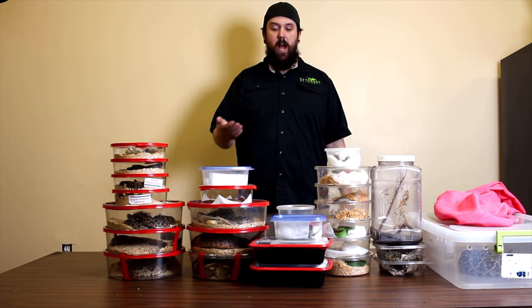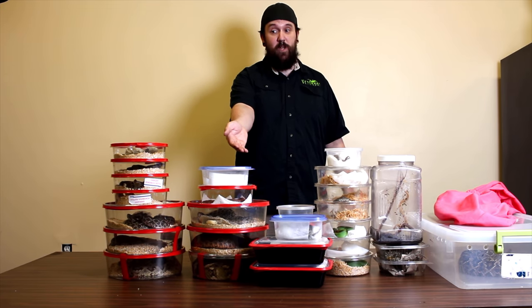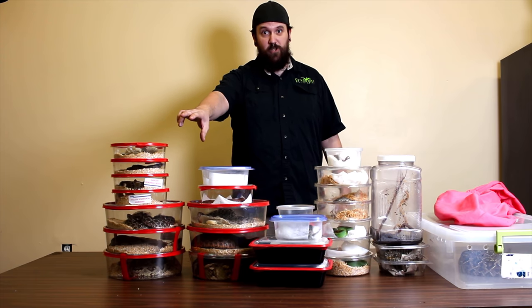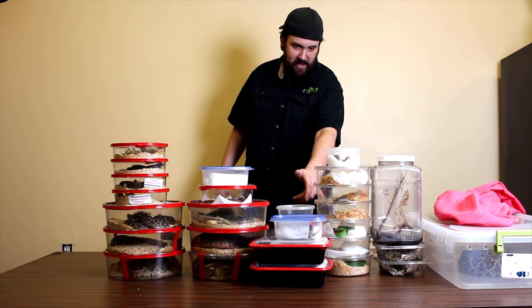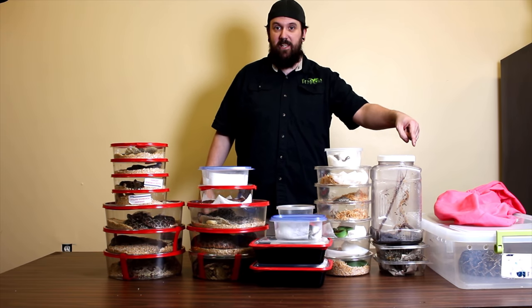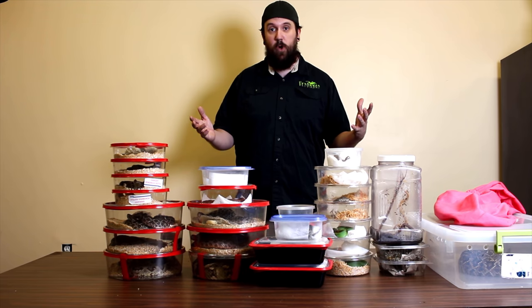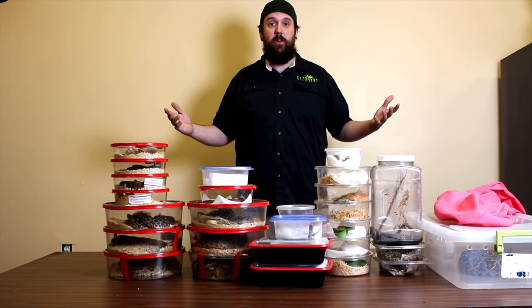We have quite a few snakes to go through. We have the deadliest snake out of Africa, we have everybody's favorite — a Gaboon viper, a couple snakes newly described to science where there are only like nine or ten in the United States, what might be the biggest venomous snake in the United States, and we even have venomous lizards. Hopefully you'll stay tuned for all of it — I don't think I can fit it all in one video.